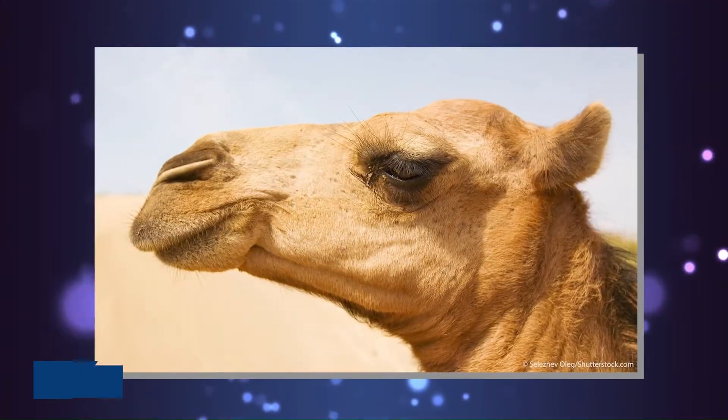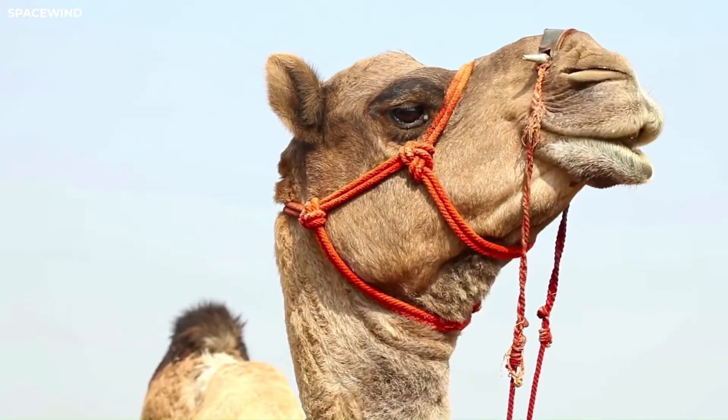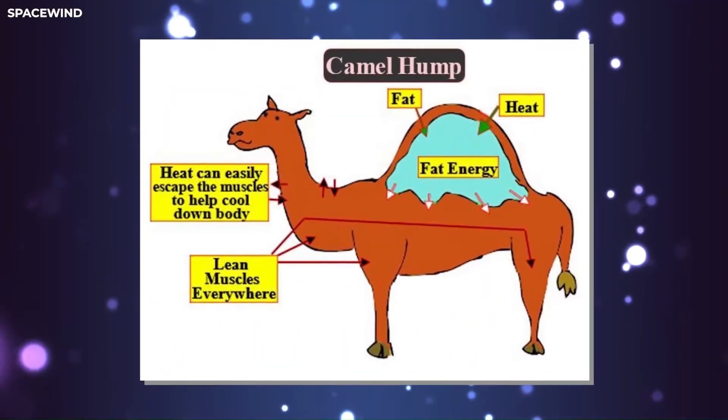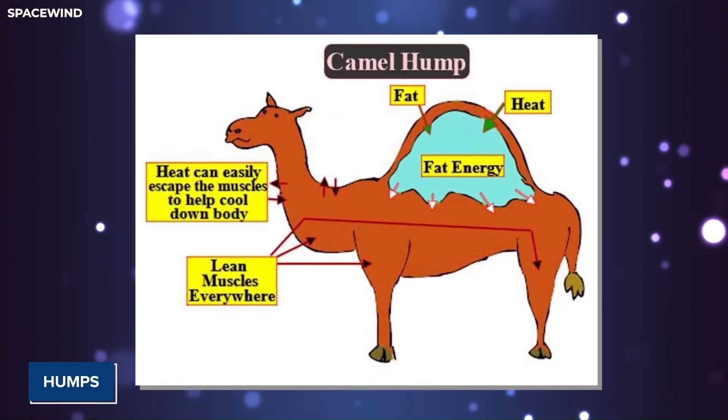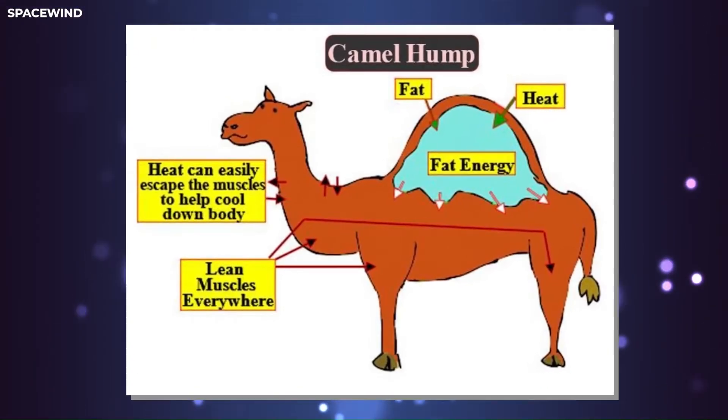Camels also have two rows of long lashes and a third eyelid. When a camel is unable to access food for a long period of time, its body is able to metabolize the fat in the humps for nutrition. The humps can deflate and droop if the camel has gone a particularly long time without food. Professor Sarah Durant, lead author of the Wildlife Conservation Society (WCS) and Zoological Society of London (ZSL), commented on desert conservation.